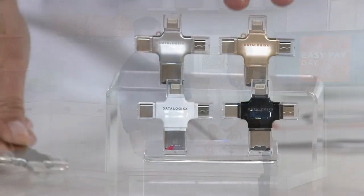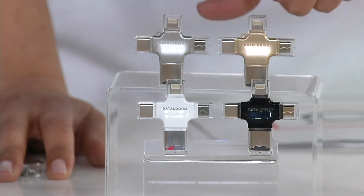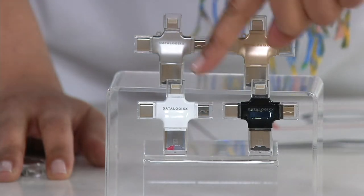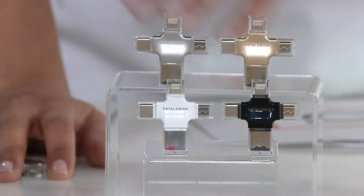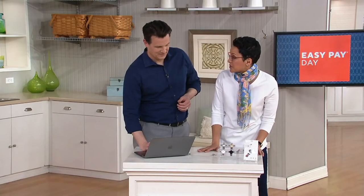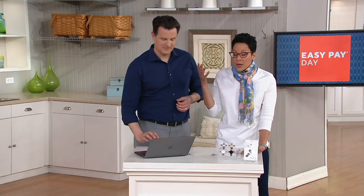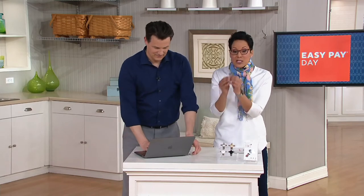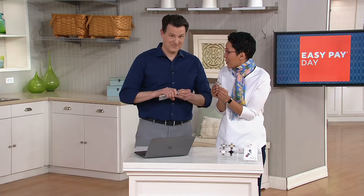Color update: we brought in about 2,000 of these. We have 500 left in gold that can ship immediately; the other three colors are now shipping March 7th. That's how popular this is — people want one for every phone in the house, because if you're not investing in a new phone, this is how you expand your storage by 128 gigabytes.